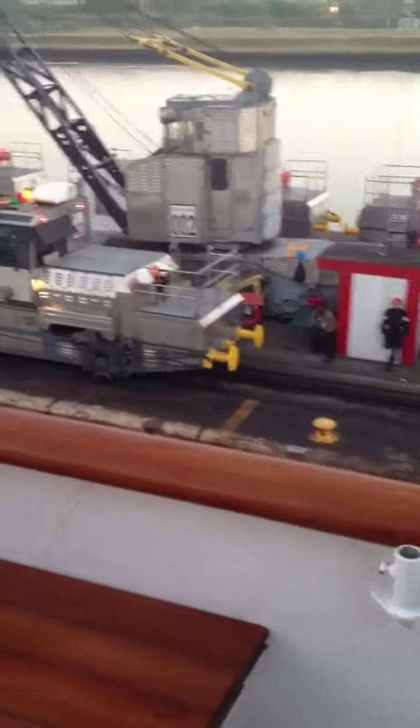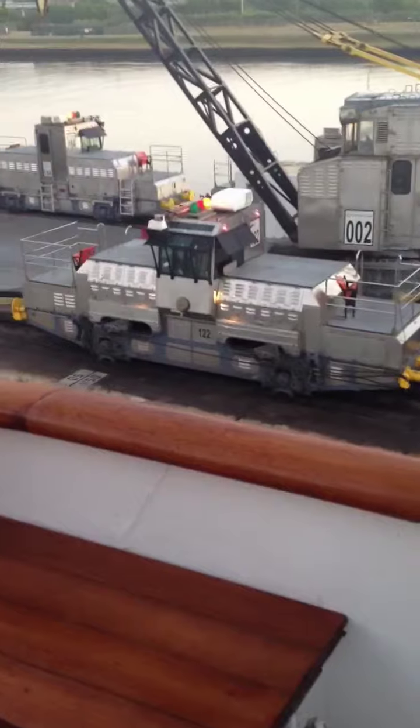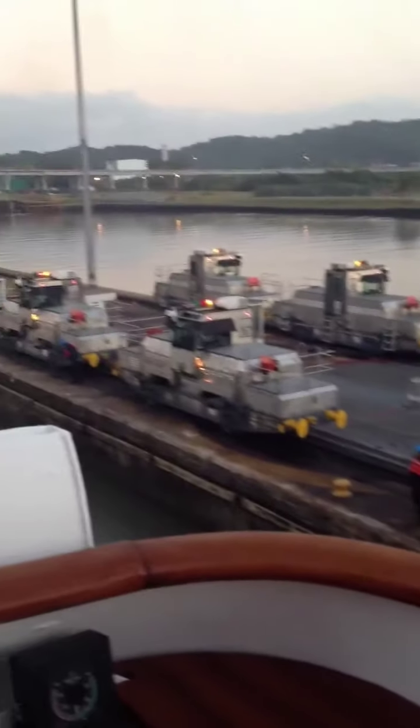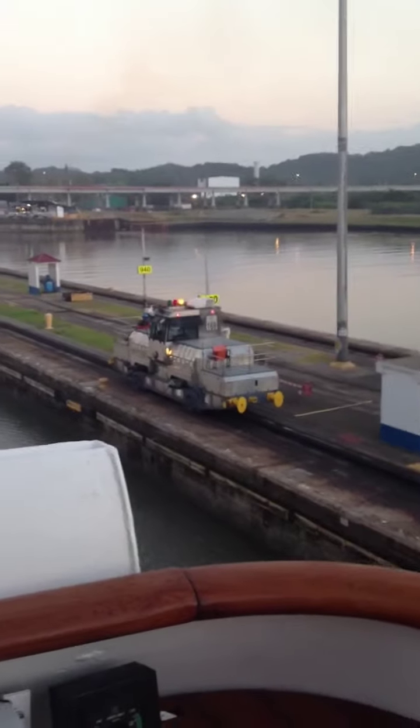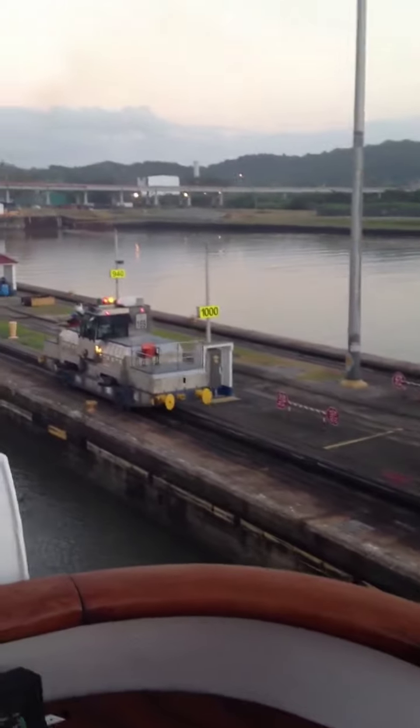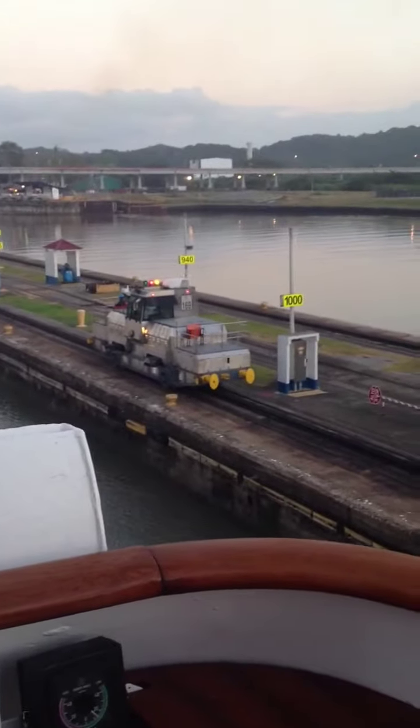Here are all the locomotives. They just stabilize the boat and act as brakes, keeping it in the center while the boat is still moving. This one has a cable already attached to the boat, but he's not pulling the boat — he's just standing alongside of the boat.